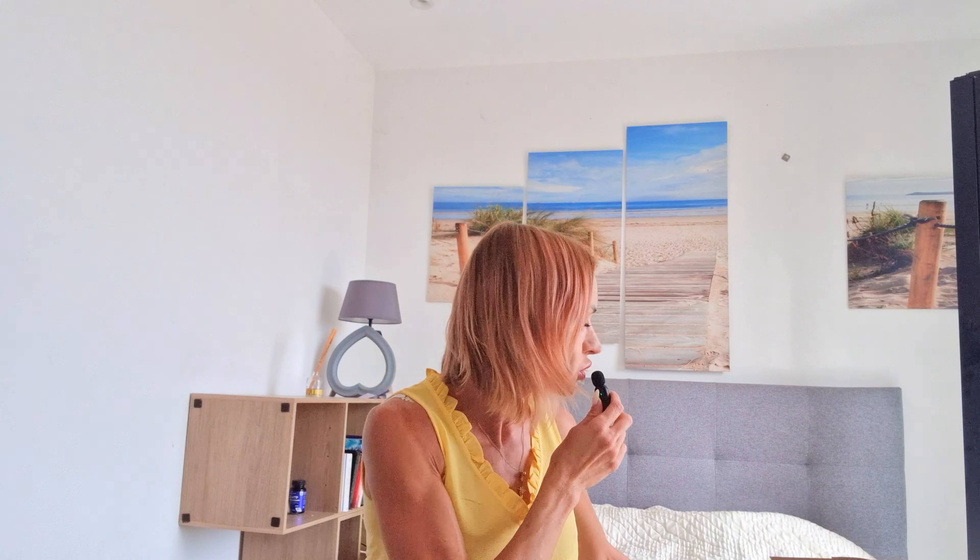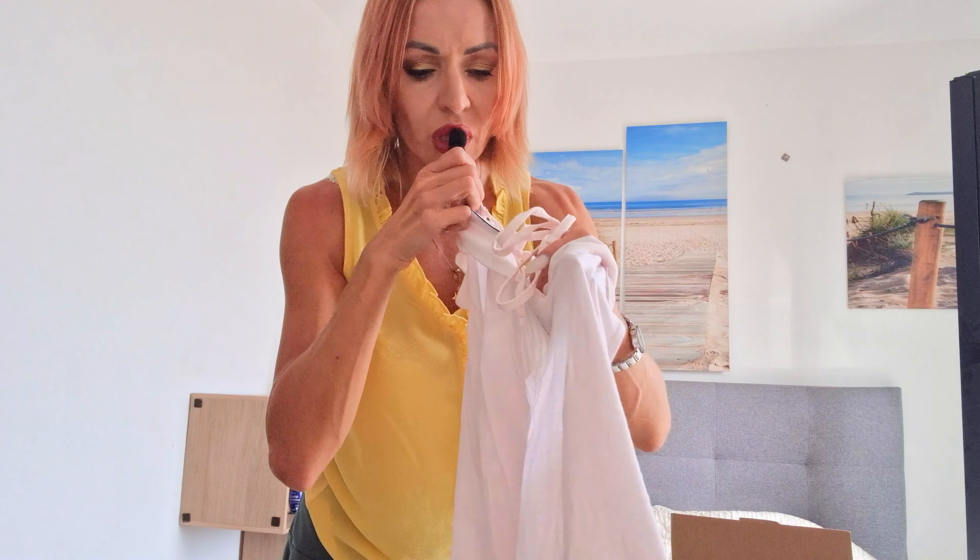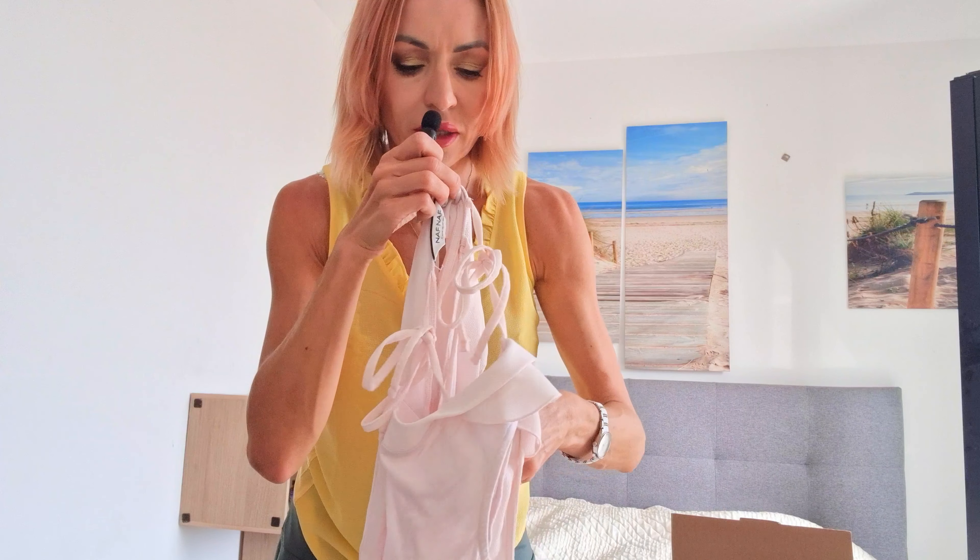Hello everybody and welcome to my channel. Today I want to show you how I continue to unbox my shopping box — what I buy vintage, a lot of dresses, very, very cheap. And it's very beautiful. Just try to take a look.